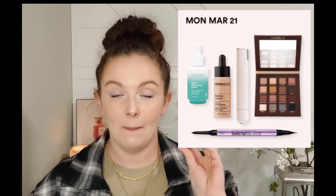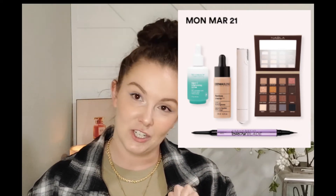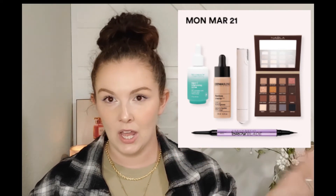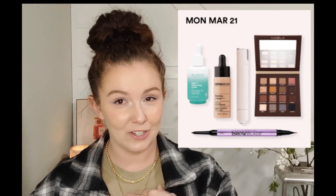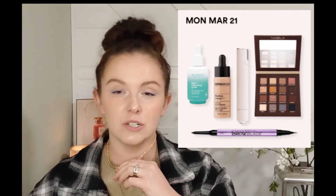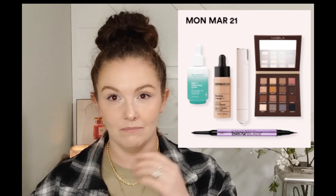Monday March 21st you're going to have the Dermaflash Mini Upper Lip and Brow Touch-Up Device - it's a fun little electronic device, I think for at-home laser removal, only $34.50. They're also doing the Urban Decay Waterproof Brow Blade, normally $26, down to $13 for the sale.